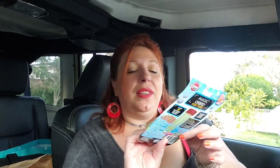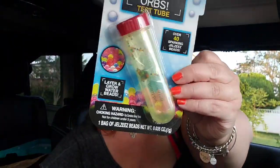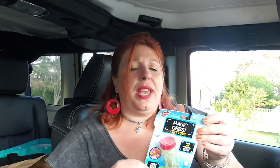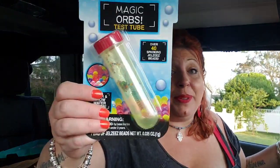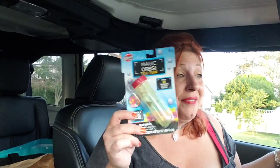The next item I'm going to gift to a little girl — it says 'Magic Orbs Test Tube, over 40 sparkling jelly beads.' These are those floral beads that absorb water and grow. I'm assuming once you put the water in they'll fill up the test tube. It helps children learn about absorption, and you can pull up a YouTube video to explain what's happening. I'm sending it to a little girl named Violet who might be watching right now, and I think she's going to love it.